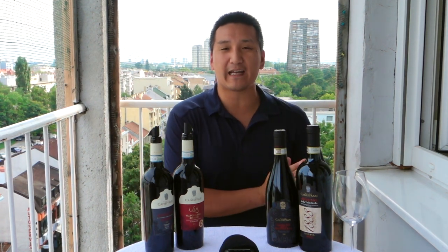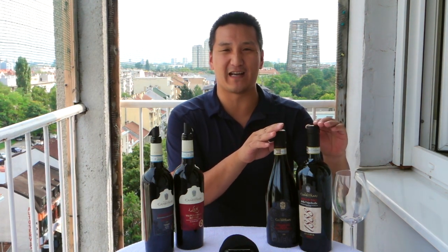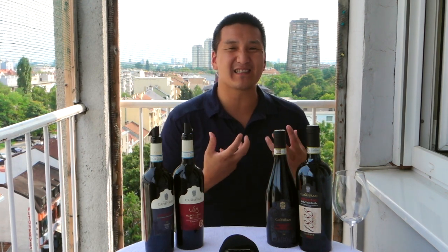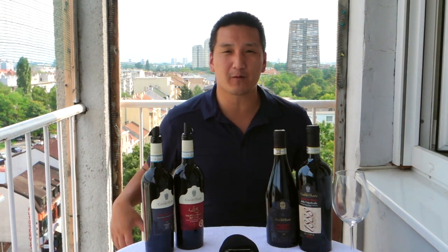You're going to see several different categories. Most people, when they go to Veneto, want to chase the big, powerful Amarones. Amarones are wines made from grapes that are harvested, then sun-dried — the grapes shrivel, concentrate, then they make the wine. The wines become big and powerful: 15, 16, 17% alcohol, rich, full of tobacco, earthy, dried cherry and plum notes — things that people really like.